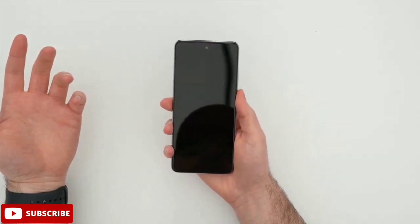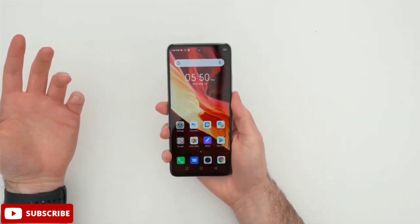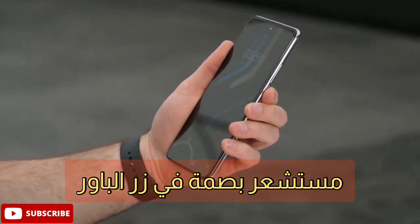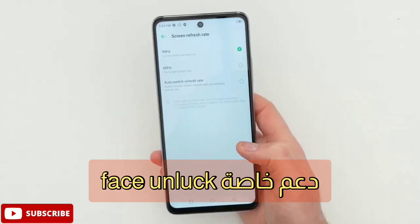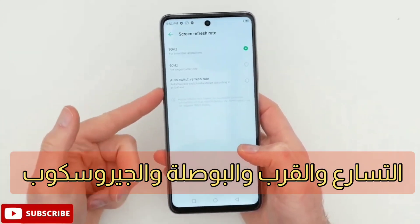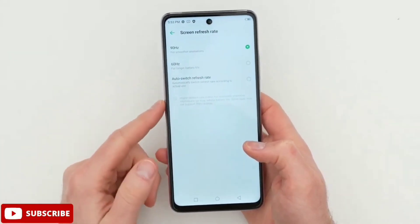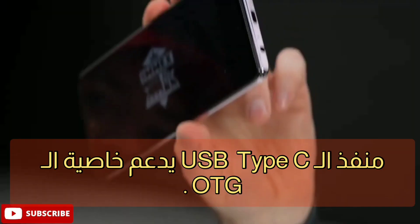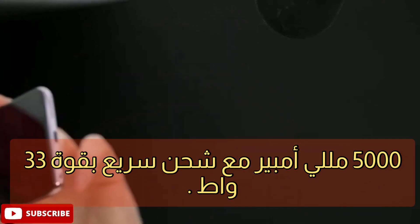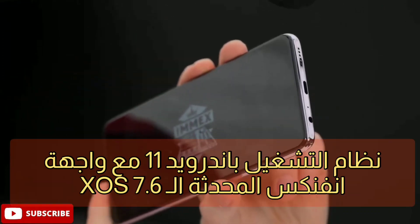الهاتف يدعم وسائل الحماية المتعددة؛ مستشعر البصمة يأتي في زر الطاقة Power، كما يدعم خاصية Face Unlock. يدعم كذلك مختلف المستشعرات مثل القرب والبوصلة والجيروسكوب. يأتي بمنفذ USB Type-C مع دعم خاصية OTG. البطارية بسعة 5000 ملي أمبير مع شحن سريع بقدرة 33 واط.